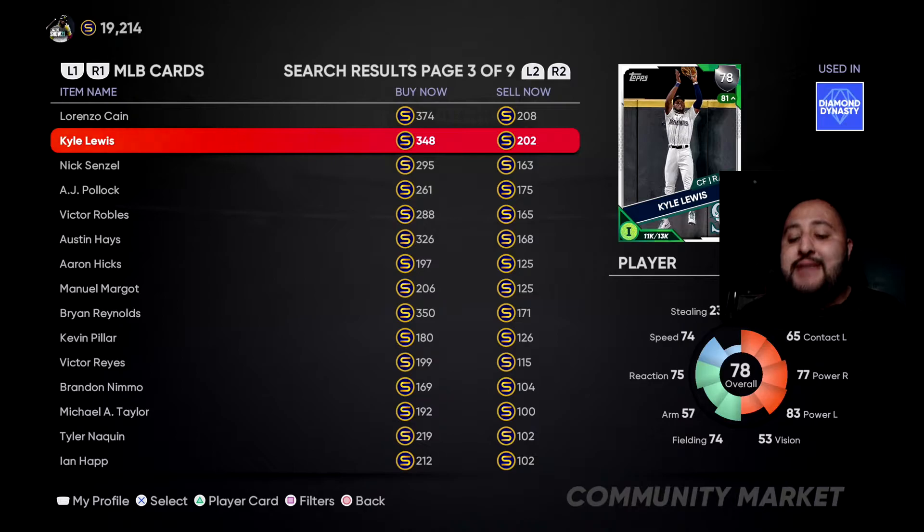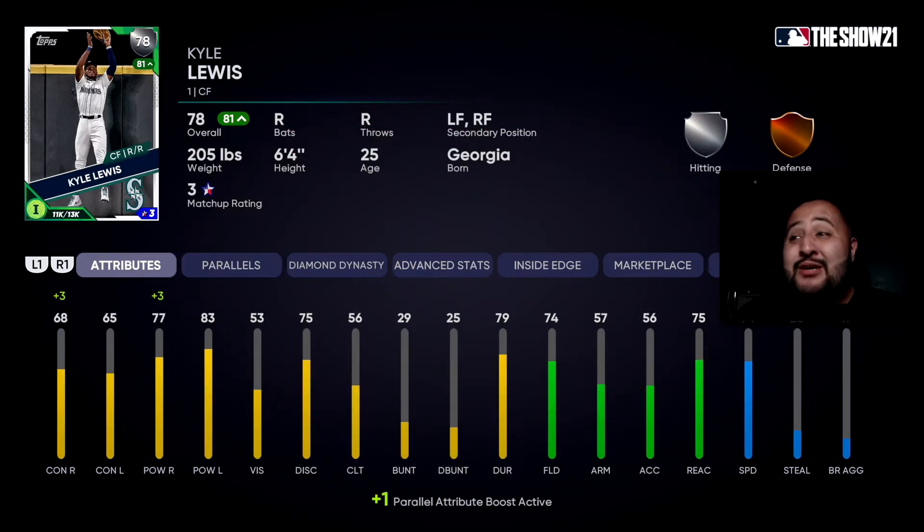The last guy on the list is the silver Kyle Lewis. I know what you're thinking — Jesse, this man has a 42 version, why use the silver? We'll get into that. He does not break the bank: 348 stubs, going for about 202. His stats are amazing — I used him in center field for the silver event and he did everything I needed, hitting bombs and making all the plays. He has an inside edge plus three to power versus righties, putting him at 80 power, and 71 contact versus righties. He has 65 contact against lefties with 83 power against lefties. For a silver card, this card is really, really good: 74 fielding, 75 reaction, 74 speed — he will get the job done.